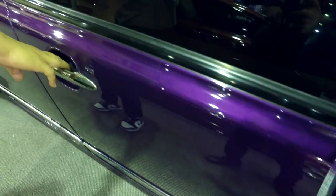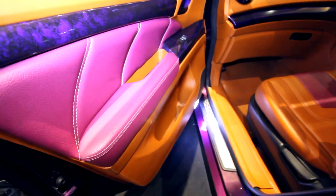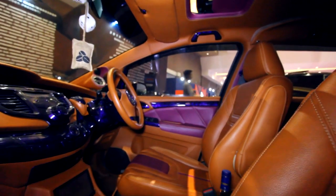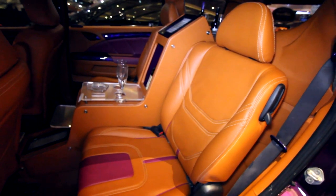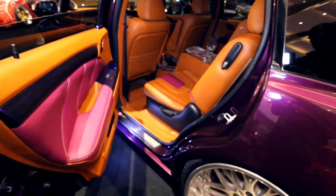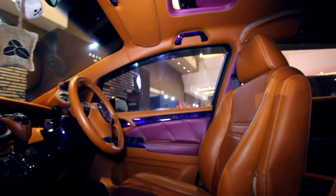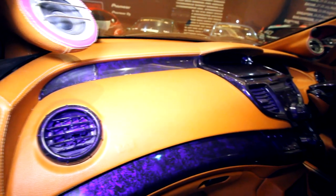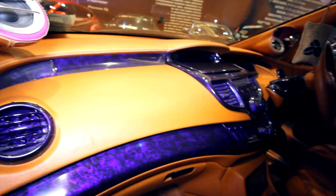Oke guys, untuk interior sudah menggunakan bahan MBTEC Camaro — full lapis bahan MBTEC Camaro. Meliputi dasbor, dual trim, karpet dasar, klafon, dan semua pilar atap. Dan juga ada di-mix dengan custom water printing di beberapa bagian panel interiornya.